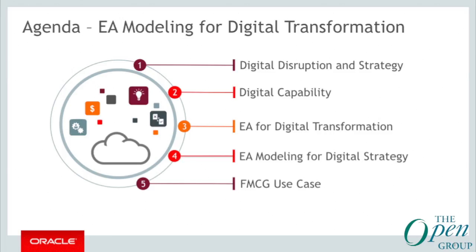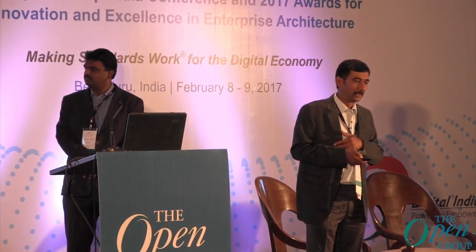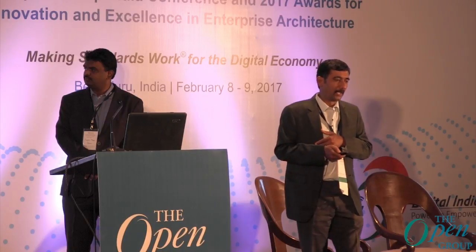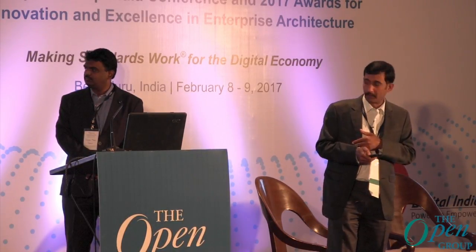The core team is going to present the proposed approach. To do that, we need to take a quick look through this context: digital disruption strategy, what is digital capability, then enterprise architecture for digital transformation, then EA modelling for digital strategy, and the quick FMCG use case. This is what we are going to cover.